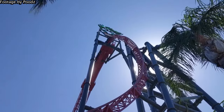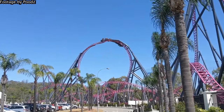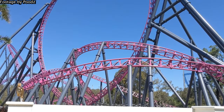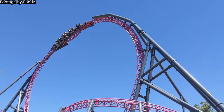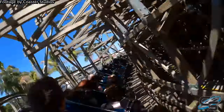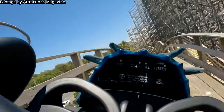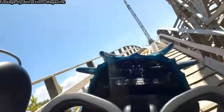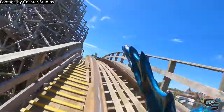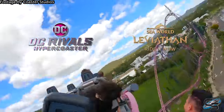DC Rivals has a couple of candidates for the best moment on the ride, but I'm going with the non-inverting loop. This element is insane, particularly towards the back, where it's a moment of pure ejector airtime as you rocket through the twist. The ride is still carrying a lot of pace at this stage, so it's an incredibly forceful element that will always catch you off guard. Leviathan's best moment is the Double Down, and this element holds its own as one of my favourite elements in Australia — a wild one-two punch of strong floater airtime, and certainly the best moment in the backwards seats too. But I don't think it's possible to match the non-inverting loop — it's probably the best and most surprising element in Australia. A point for Rivals.